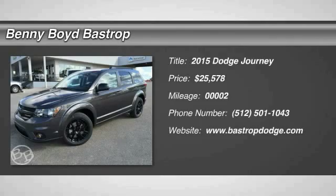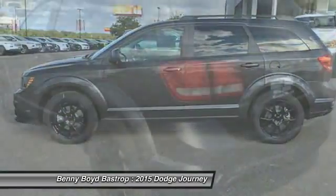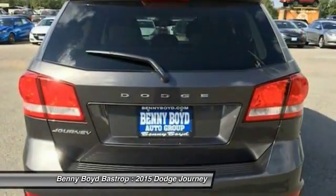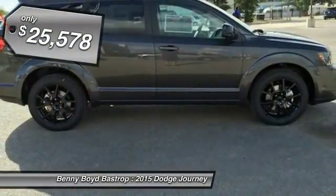The 2015 Dodge Journey combines the practicality of an SUV with the comfort of a car, all while boasting a style all its own. The Journey's optional third row seat along with innovative features like a chilled beverage cooler and in-floor storage bins make it a good and affordable alternative to a traditional minivan, priced below $30,000.